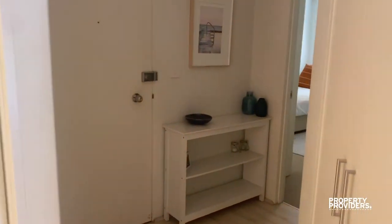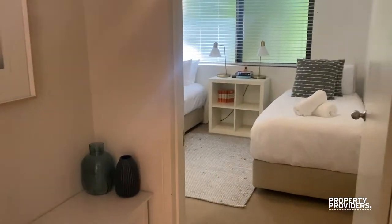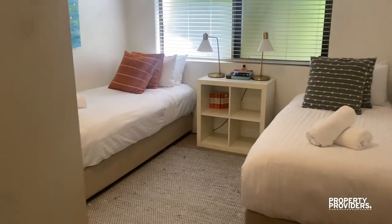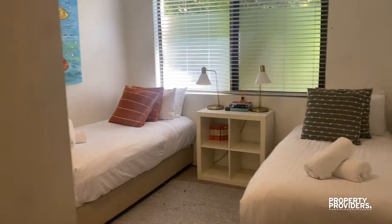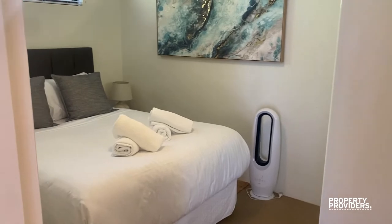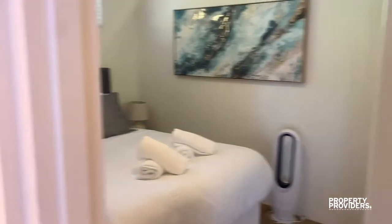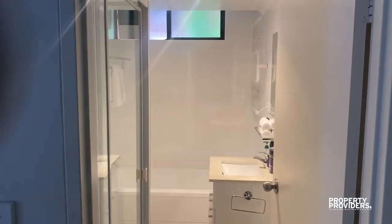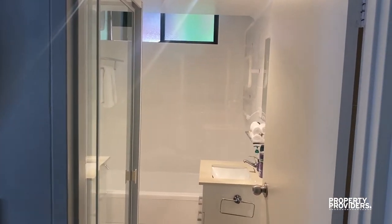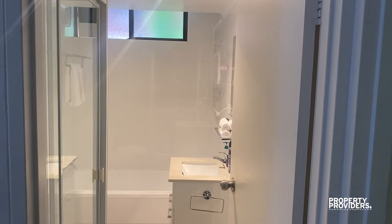Moving into the second bedroom now, which has a double king-single setup — perfect for kids, and those can also combine into a king-size if required. The third bedroom has a queen-size bed with built-ins. And the bathroom has both a shower and bath, so good for small children as well.